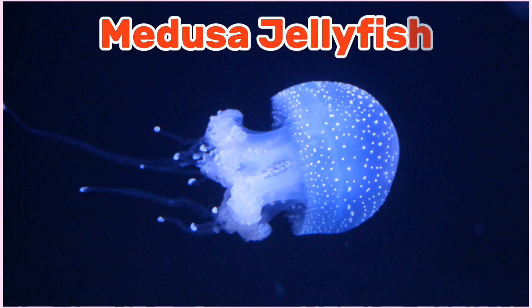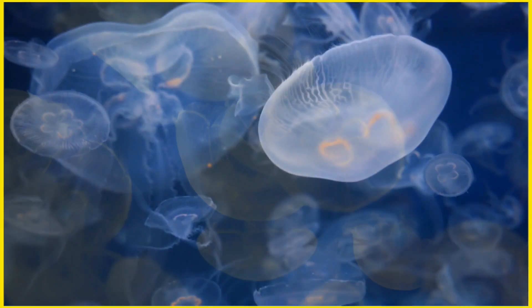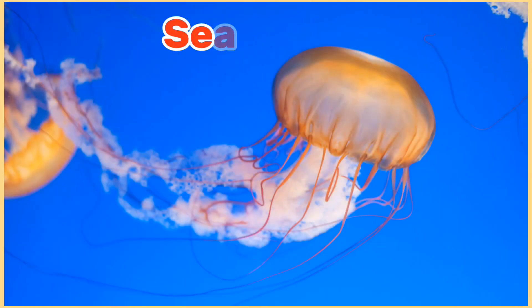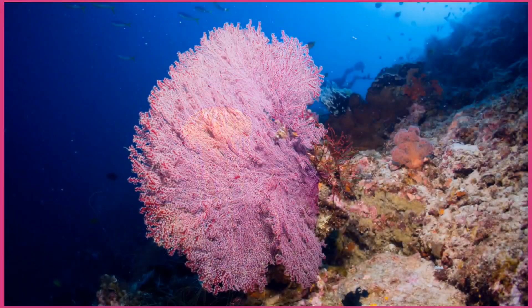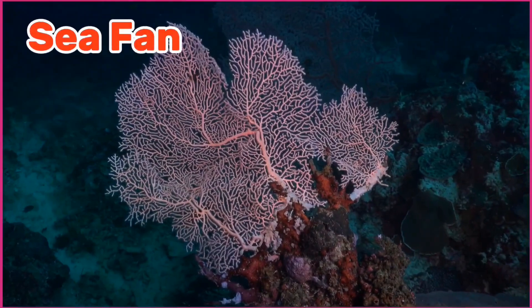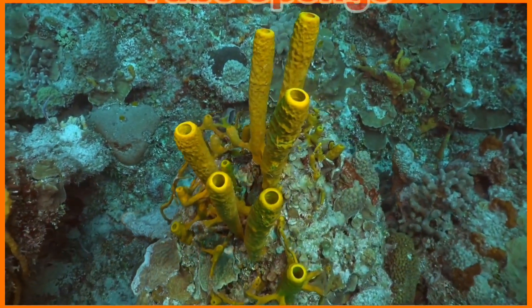Medusa jellyfish. Moon jelly. Sea nettle. Sea fan. Tube sponge.